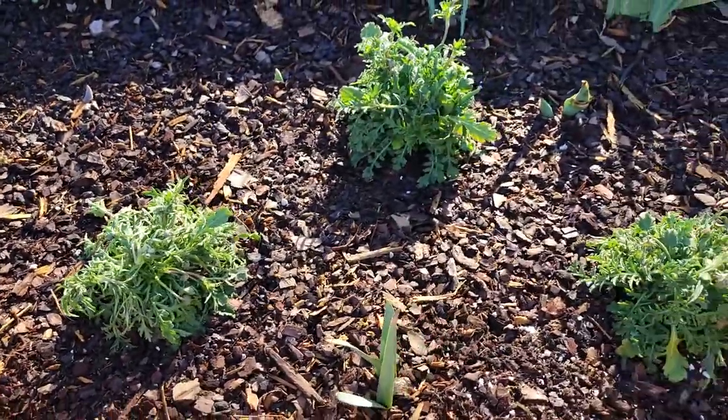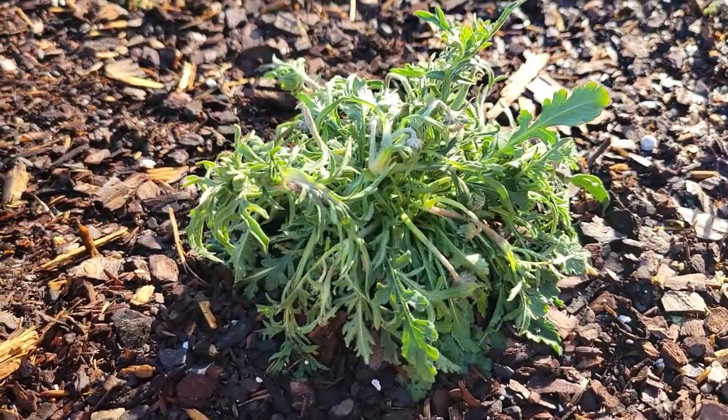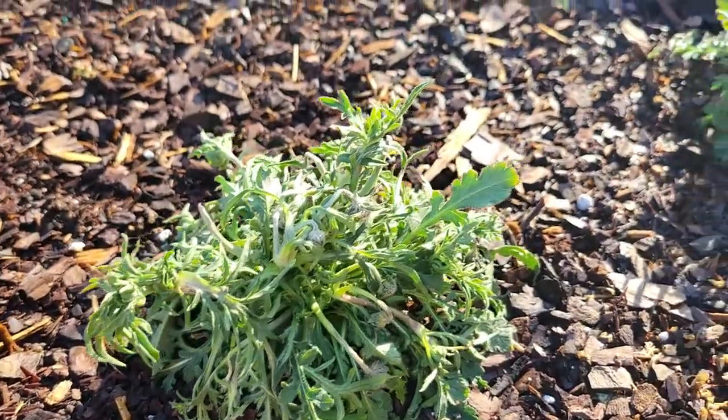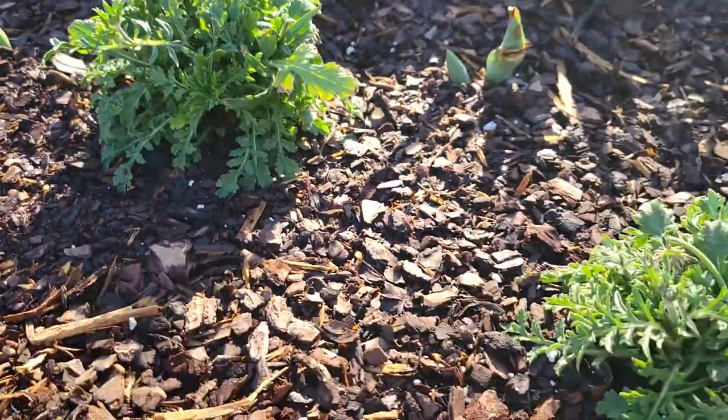Moving on down. These are the three butterfly pincushion flowers. They're not looking the best, but that might be because I just got out here and watered them — it's been a couple days unfortunately. But I think they'll be just fine.